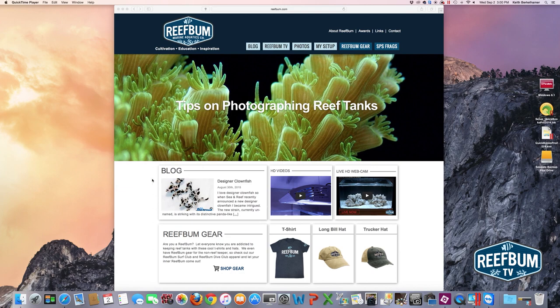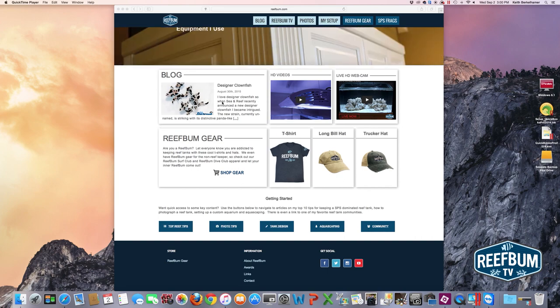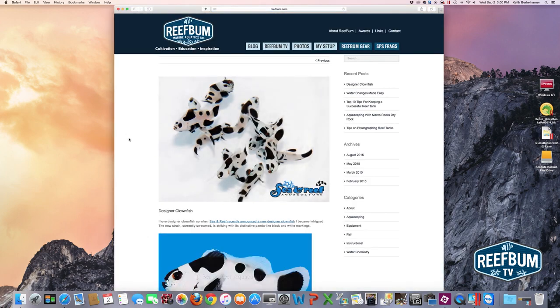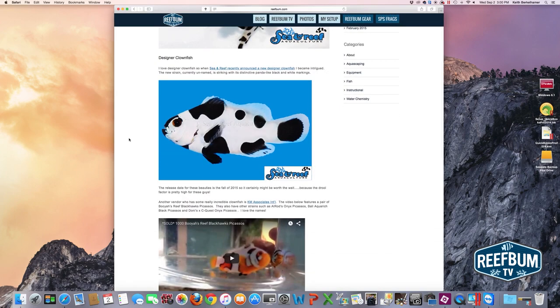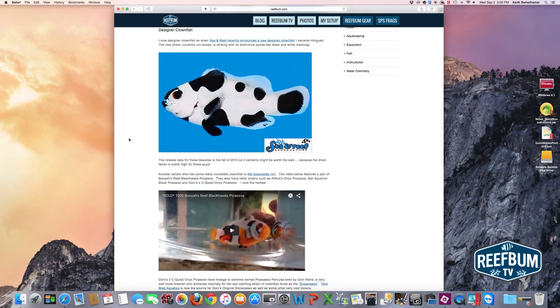Going through the rest of the homepage, I've got links to the sections I just talked about above. This first tile — the blog tile — is a direct link to the most recent blog post on the website. If I click on that link, this is a post I did recently on the designer clownfish phenomenon, with some really cool pictures and even a video in there.